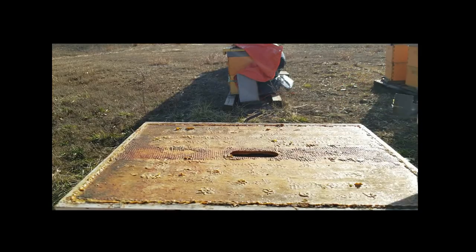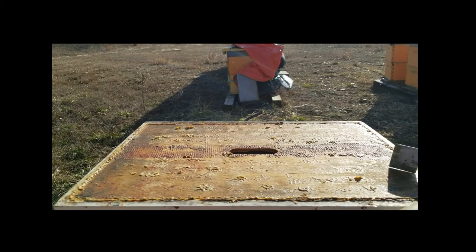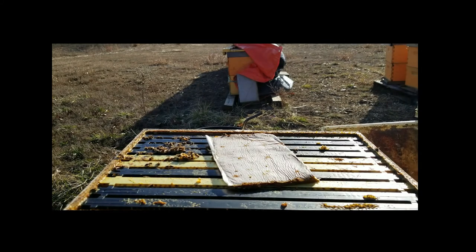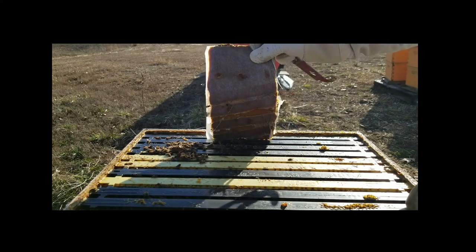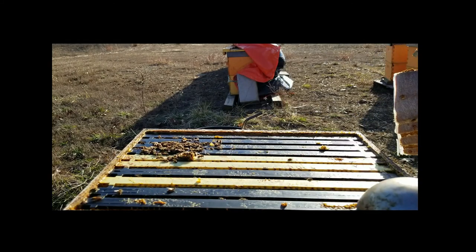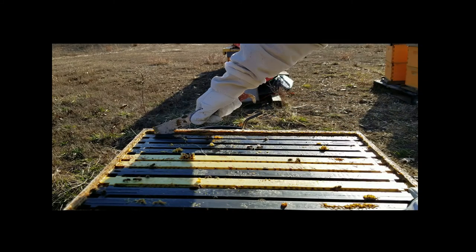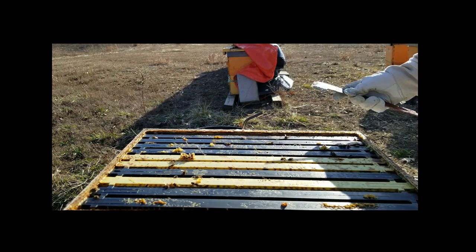We'll crack this hive open here. I've got the inner cover turned over because I have a pollen patty in there. The other day when I put the pollen patty on it was a lot colder. Looking down in there there's a lot of honey on these frames. They've eaten a little bit of the pollen, not too much. The cluster is more over here on the west side — that's where they're getting the heat from the sun.